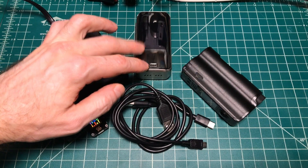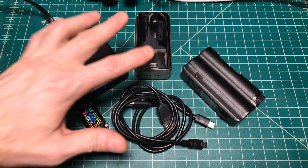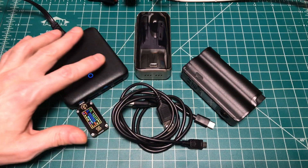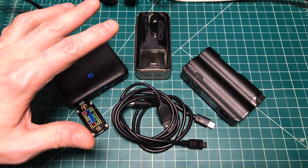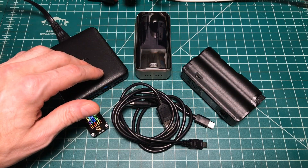USB-C has become the standard now for phones, laptops, and other devices. So we want it in all our other devices, whether it's chargers, power banks, or vaping devices. But is USB-C always a better choice? It runs off the same 5 volts, but there are things we need to be aware of before we totally commit to USB-C for certain devices.